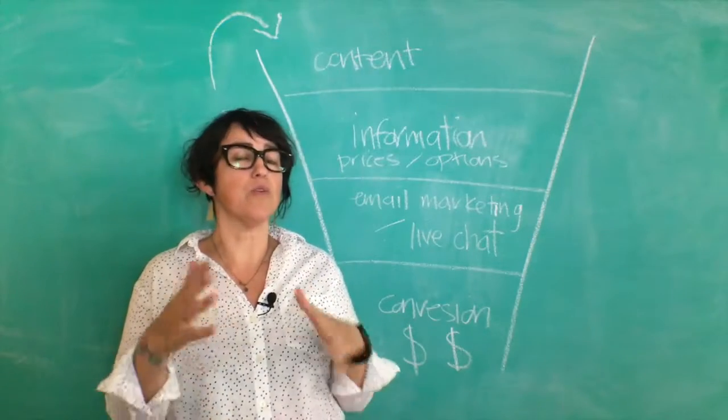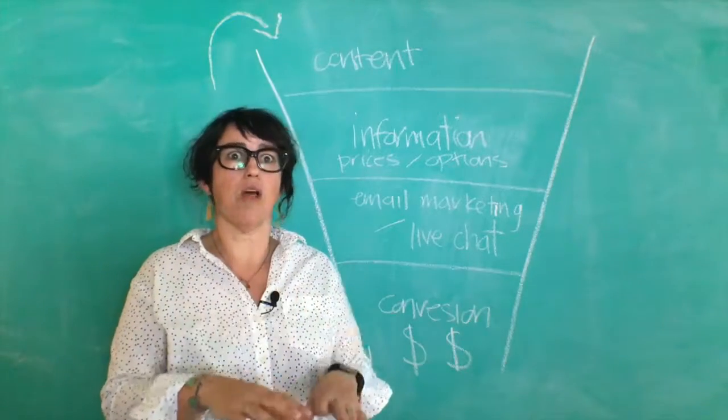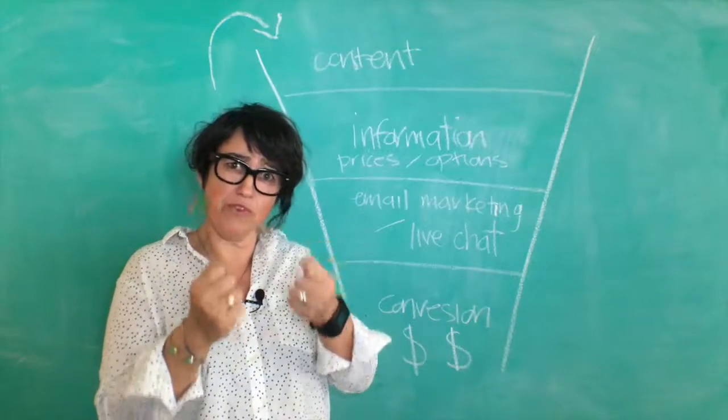The first thing we do is we always have a look at what you already have in place. We like to do tweaks rather than a massive overhaul because we find that most businesses have a good foundation in place — they just need a little bit of refining.